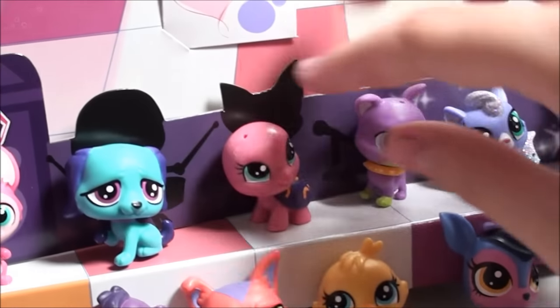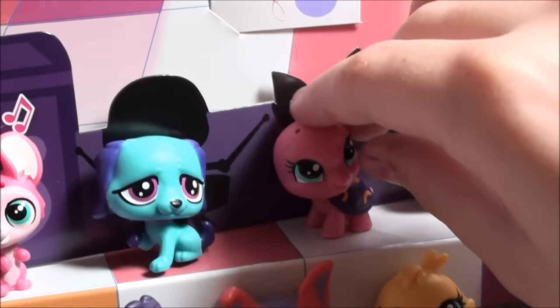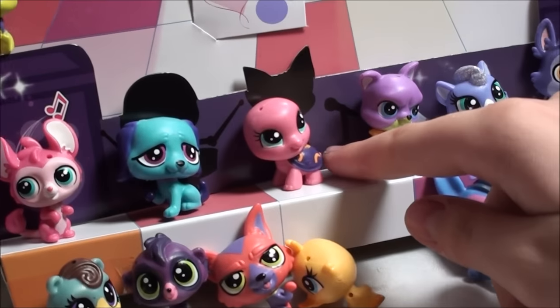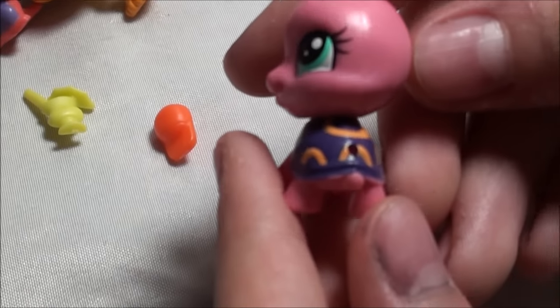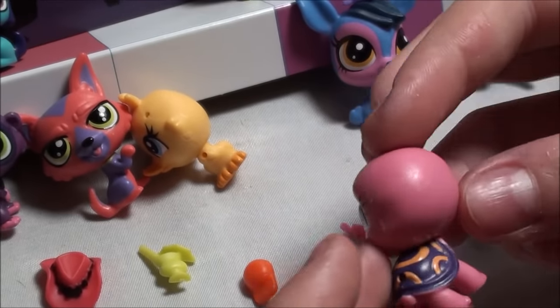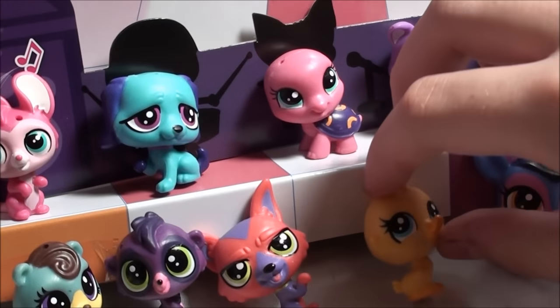This adorable turtle is named Lolly Shields. She is super adorable and I love how her shell has like orange circles and is like a dark purple, with her bright green eyes, and she's all pink. She has such a turtle head — if you guys have seen the other LPS turtles, you'll know what I mean.